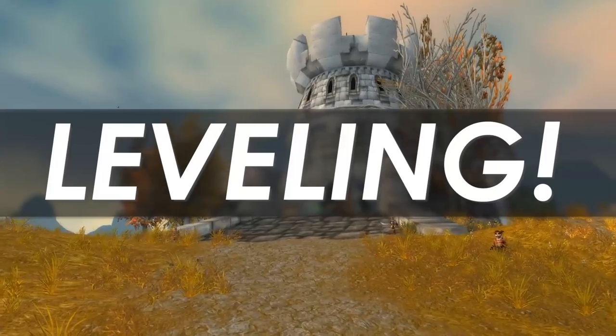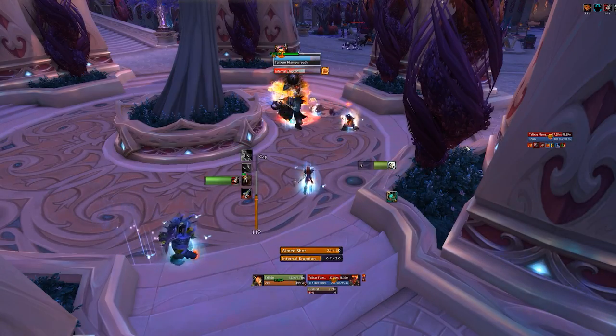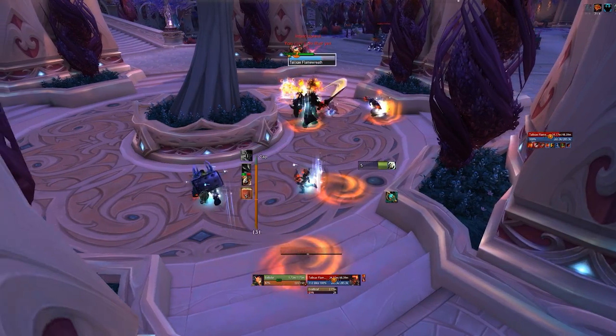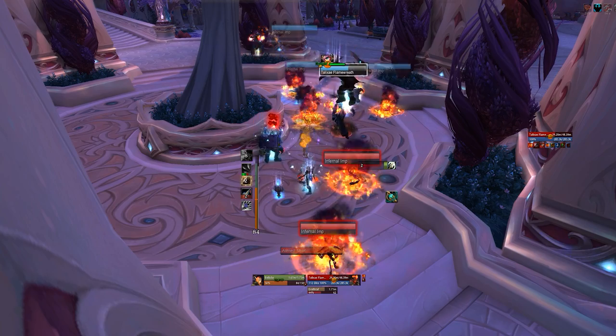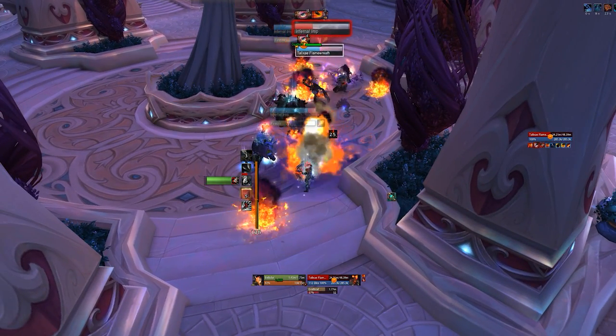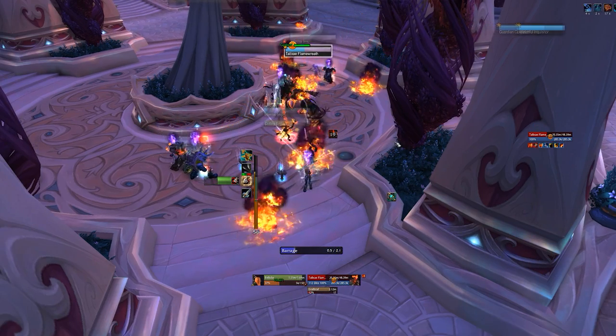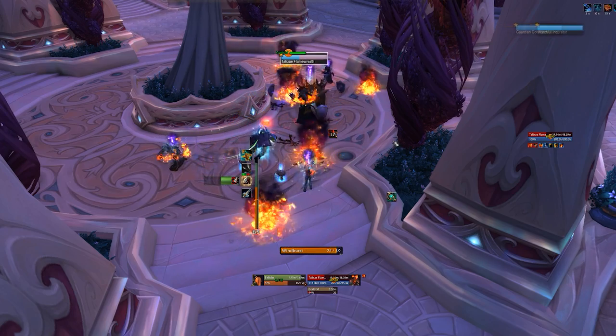Patch 7.1 also brings a slight revamp as far as leveling goes. Essentially, the level 1 through 10 abilities are being tweaked and changed so that they make a little bit more sense. One example is that rogues will start leveling with a new ability — one weapon, generates one combo point — then if you choose Assassination, that will be replaced with Mutilate at level 40. They're trying to get more of a power curve going, because right now you start off with your super powerful ability and can shred through everything, which is a nightmare to balance. So we'll hopefully see some nice improvements with the leveling process.